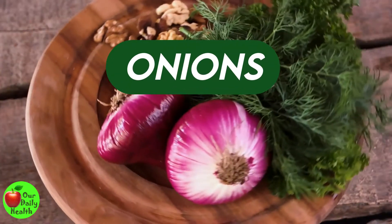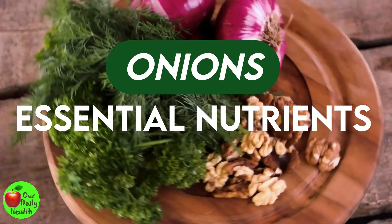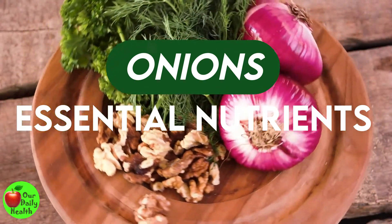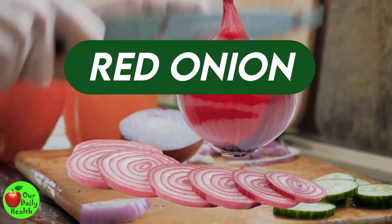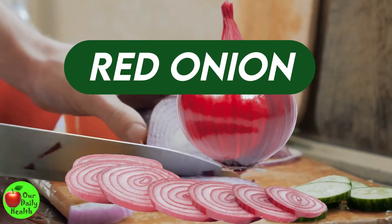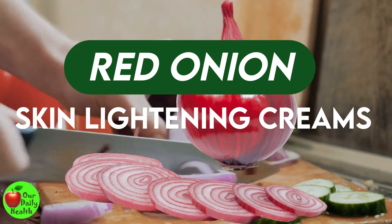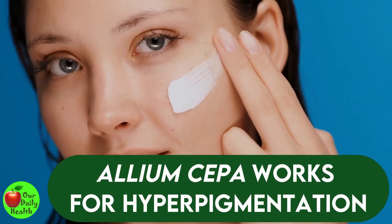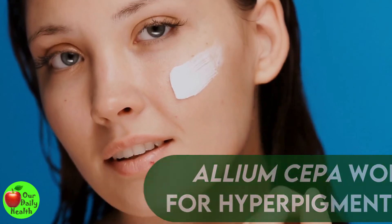Number 6: Red Onion. Onions contain many essential nutrients that make them great for the skin, such as vitamins A, C, E, and other antioxidants. Red onion is a popular ingredient used in many skin lightening creams and has been shown to be very effective in lightening scars. You can buy creams containing allium cepa that work for hyperpigmentation. Use as recommended.